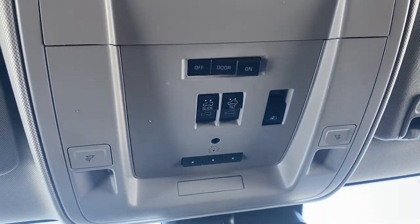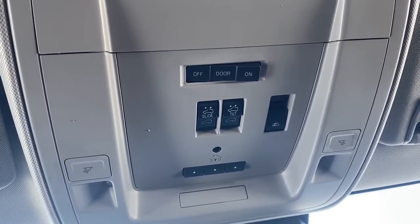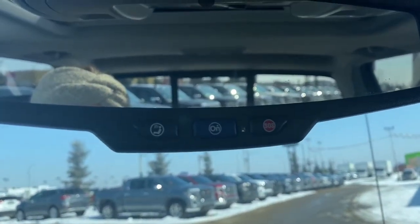Up above we've got our power sunroof buttons as well as the rear window slider and the programmable garage door buttons. On the mirror we've got OnStar.